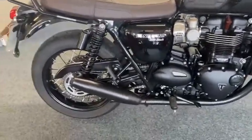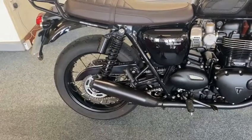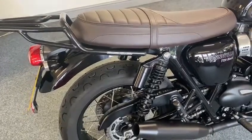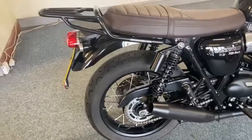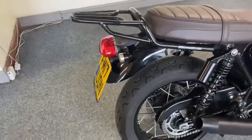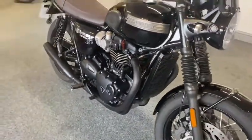It's got Remus exhaust on so it sounds brilliant without being too loud, and it comes with the standard silencers as well. It's got gas shocks on — look, because the standard shocks are brilliant — so he's upgraded the rear shocks, and again you get the standard shocks with it. It's got a lovely rack on the back in black, and again you get the standard rack with it. So that's the good thing with this: you get all the standard bits when he's changed them. But trust me, he's changed them for the better.